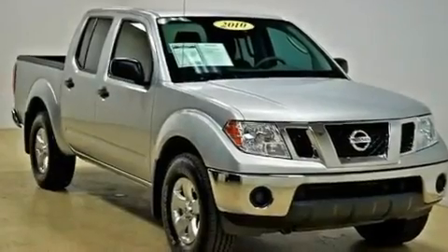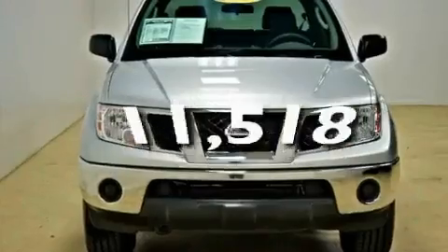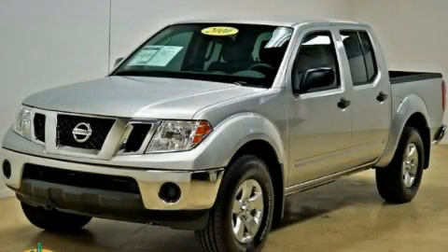It also has an anti-lock braking system, privacy glass, and this vehicle has fewer than 12,000 miles on the odometer. Call or visit us right now and arrange your test drive today.